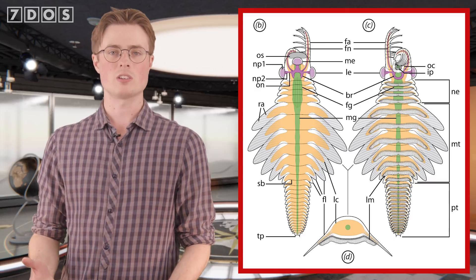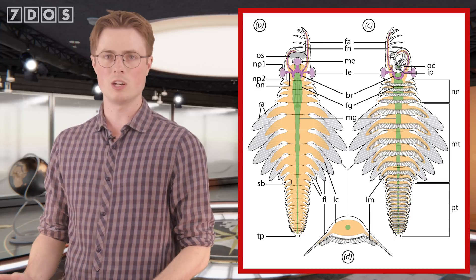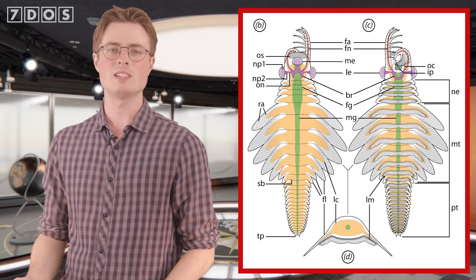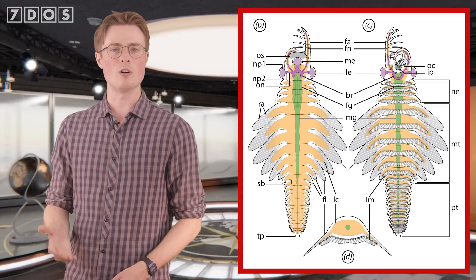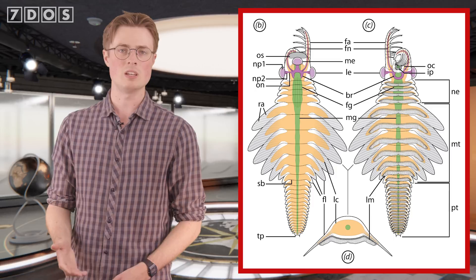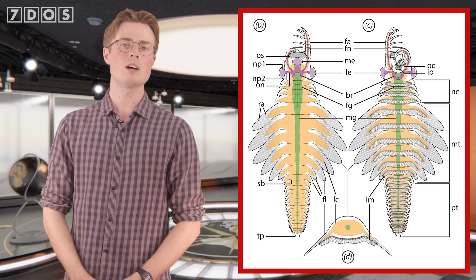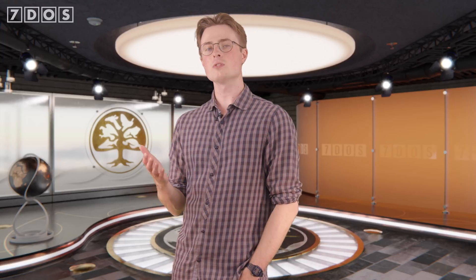The presence of this specialised body region suggests that Mosura had more efficient respiratory functions than other radiodonts, indicating that it may have led a particularly active lifestyle. It's also a pretty cool example of convergent evolution, as specialised respiratory regions at the back of the body like this can also be found in horseshoe crabs, isopods and insects. So it's a brilliant new addition to the fossil record.